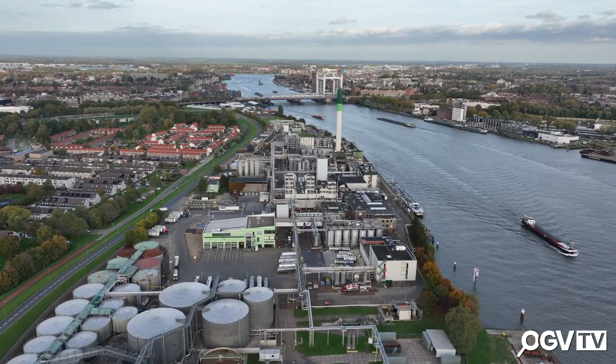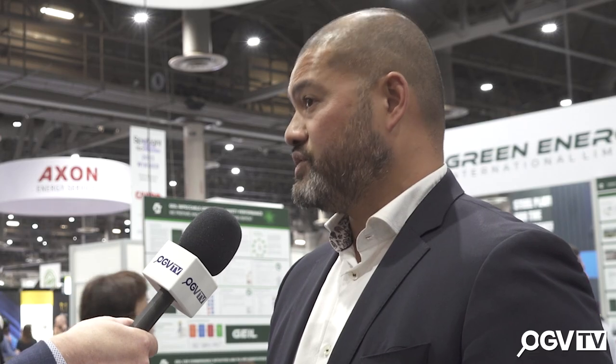Our main customers are Equinor, ConocoPhillips, Shell, Total, Woodside Energy and Vora Energy. What those guys want to do is change the way the supply chain is being done today by minimizing the amount of stock they have through the use of additive manufacturing, in addition to minimizing the amount of lead time they need for spares. A perfect example is if somebody needs an impeller produced, or a valve or a pump — it can take up to 48 weeks to a year to two years to produce and have those parts delivered.